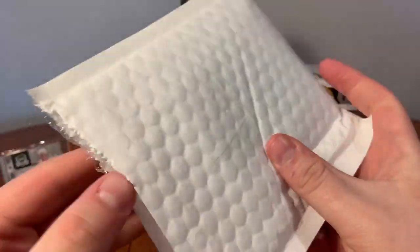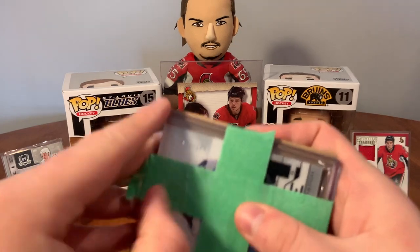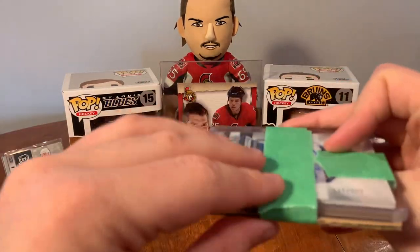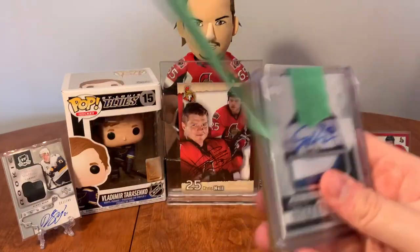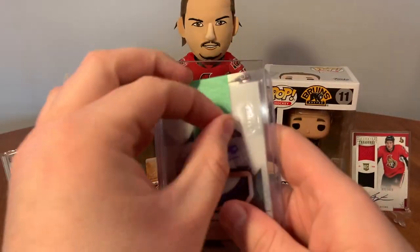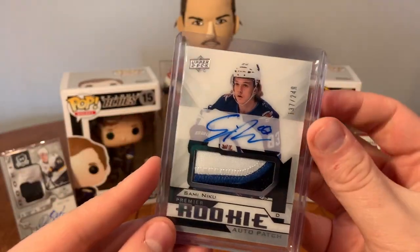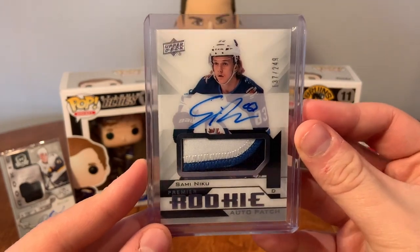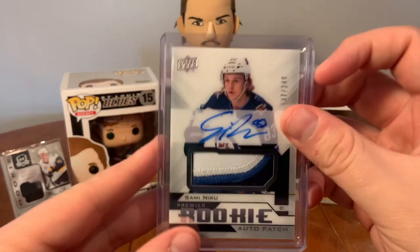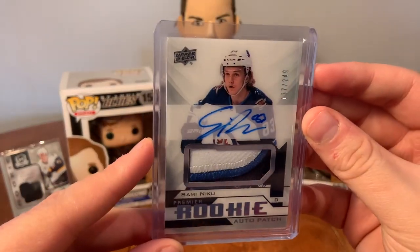Next up - oh yes, my Jets Premiere rookie auto patch! I've been trying to get one of these for a bit now and I finally got one at a reasonable price. It's Sam Niku, number 249. This will be my Jets piece for the Premiere rookie auto patch collection - 18/19 Premiere. Beautiful patch there, definitely going in the PC.